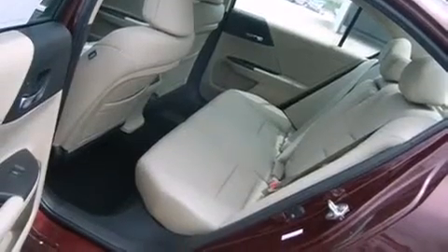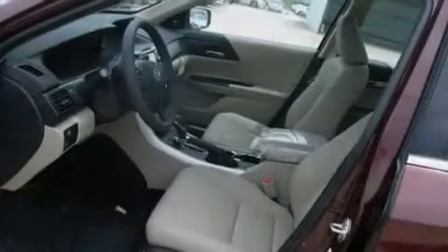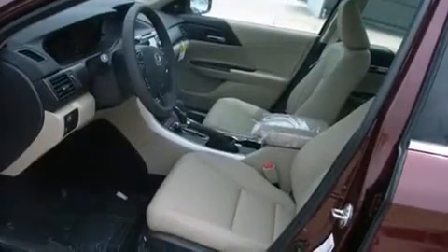An external temperature gauge, a keyless entry system, an engine immobilizer theft deterrent system. And a sunroof enables you to fill the cabin with fresh air at the push of a button.